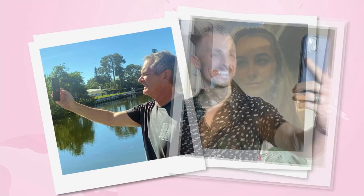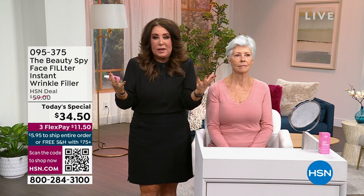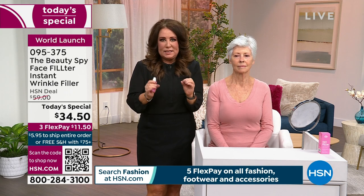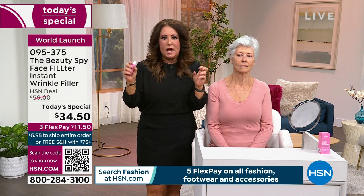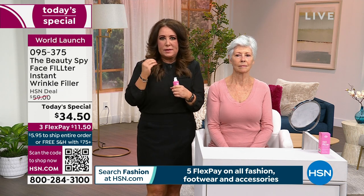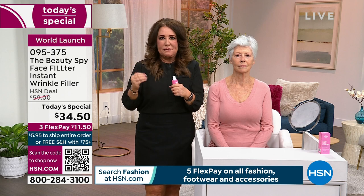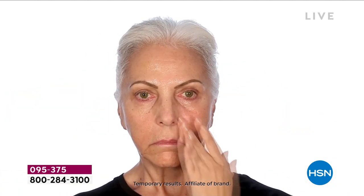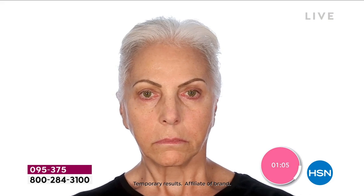I've been in the beauty industry for 30 years, just like you I've been using filters and selfies. I've seen every beauty product known to man, and I would never bring you something here to HSN after 30 years that wasn't different. There have been a ton of instant products on the market, but I found a way with our team of scientists at Beauty Spy to make it different — not just fill in wrinkles but blur out all the darkness. If you're in your 20s or 30s and your skin just looks uneven or your pores look stretched out, this will smooth and blur every imperfection.